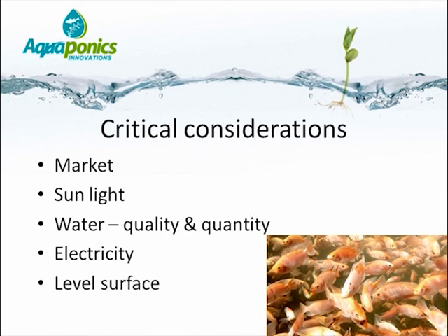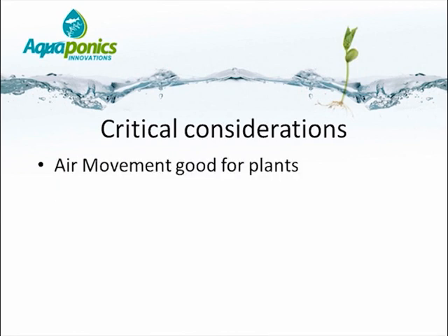We also require a level surface on which to erect the infrastructure, the fish tanks and the grow beds. One also needs to be protected from adverse weather conditions such as strong winds and possibly even storms. Air movement is great for the plants — it provides a healthy environment — but strong winds can actually damage the infrastructure and even the plants themselves.